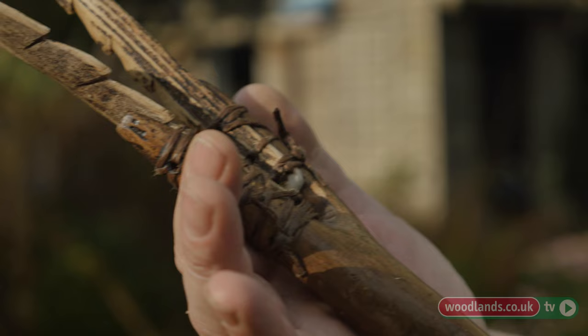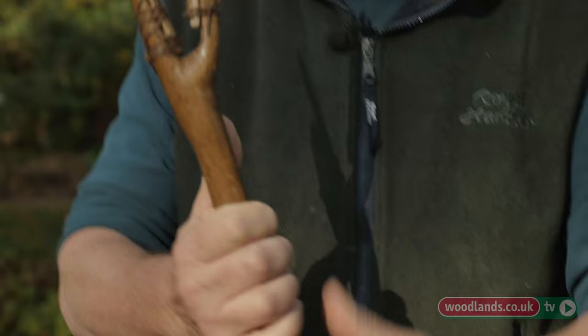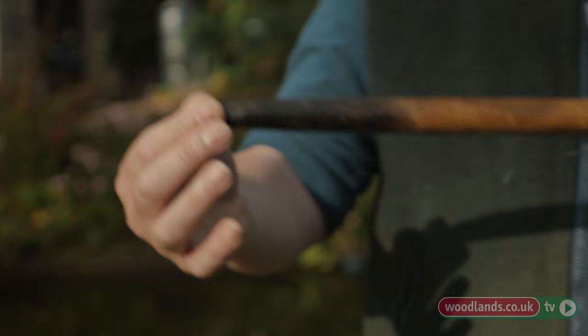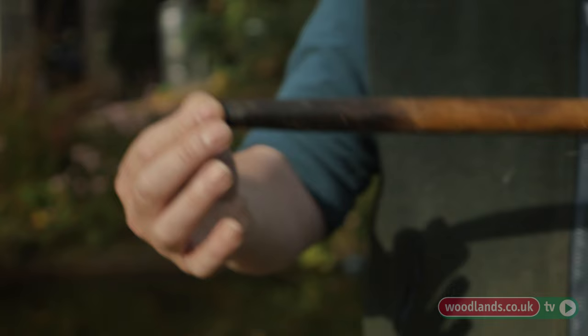Something else produced from wood is this digging stick — we got this idea from the Aborigines in Australia, who use these a lot for digging up plants. It's a straight piece of wood you can also use as a walking stick. We've got a bit of deer antler with barbs, which you can use for trapping animals or catching fish. We've fire-hardened it, so for digging into the ground it's a really effective piece of kit. If it breaks, you can reshape it with your flint, fire-harden it again, and away you go.